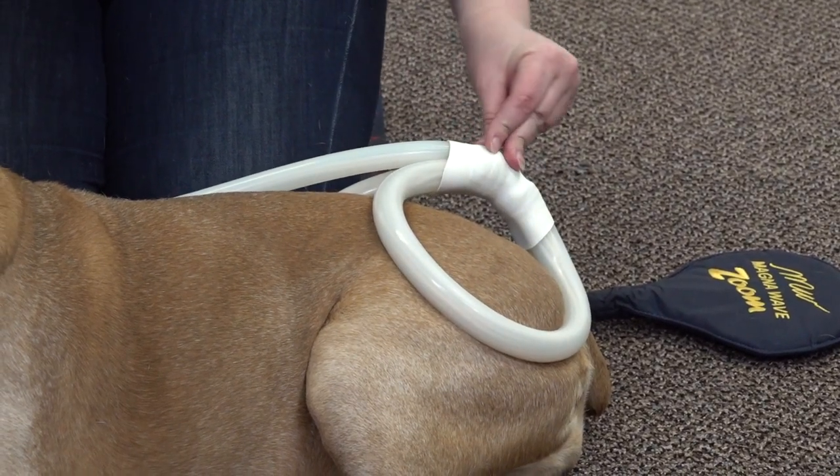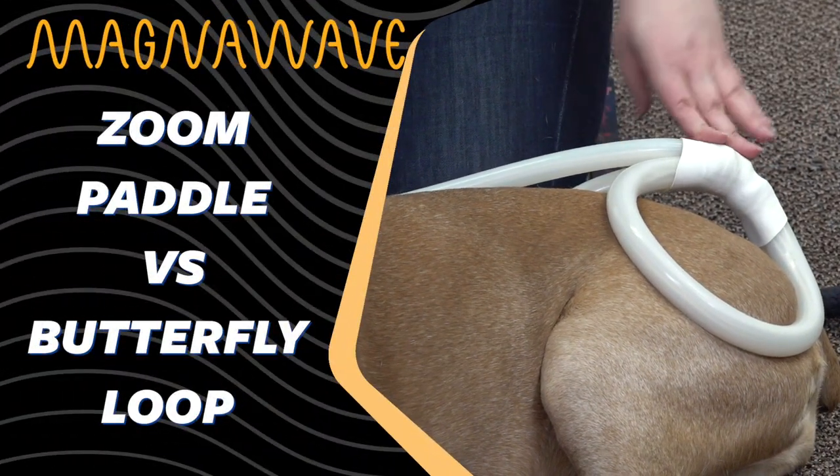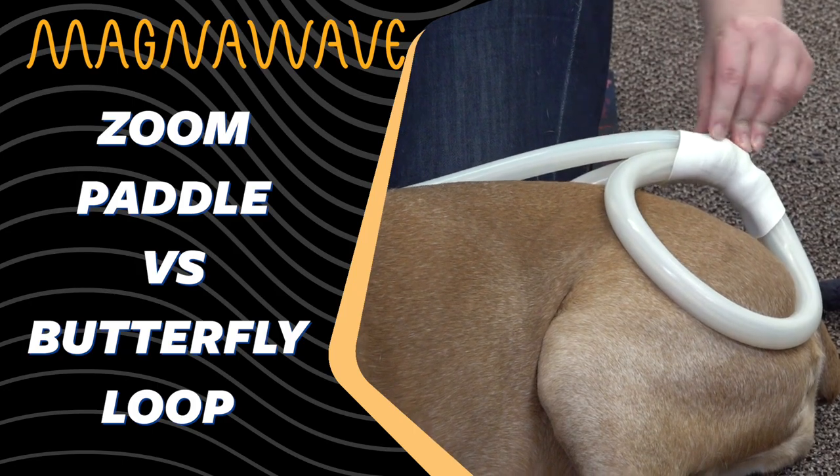The difference between the two is that the paddle is an actual Tesla coil. Nikola Tesla created that coil to deliver what I call a spotlight type of signal.